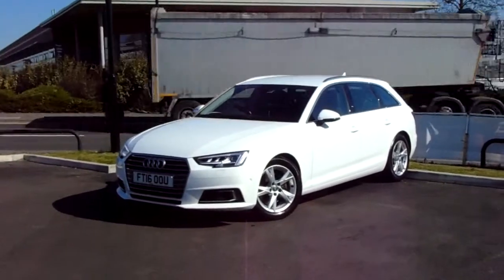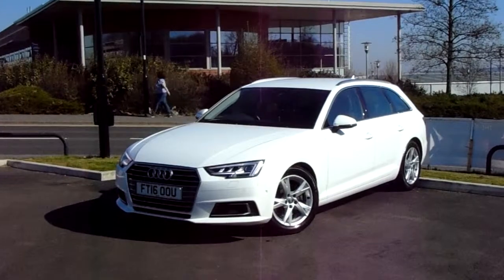Hello and welcome to Pentagon Parkway. I'm Lewis and today I'm going to be showing you our 16-plate Audi A4.